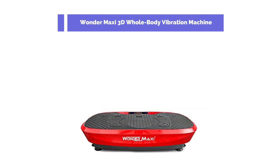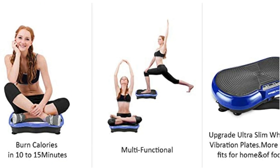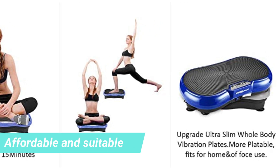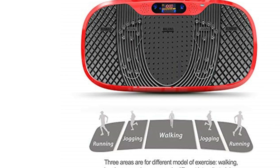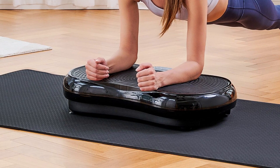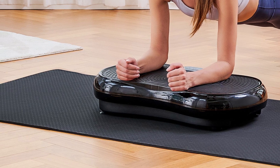Let's get started with the Wondermaxi 3D Whole-Body Vibration Machine. If your goal is to find a whole-body vibration machine that is pocket-friendly, consider getting this model. After comparing this machine with other models within the same price range, I discovered that this machine is affordable and suitable for workouts. One thing that stood out is the remote control ability that makes it easy to use. The machine also comes with preset program sessions, which can be very useful when working out. One drawback is that you cannot use it for longer periods since that makes it tear easily. Despite this, the machine is easy to use.